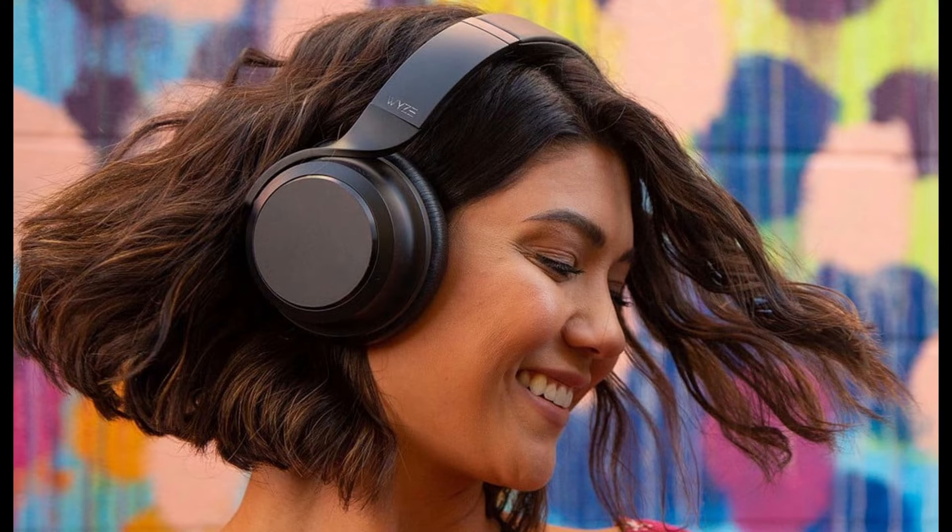Let's say you just read the description for the Sony WH-1000XM4 and thought, wow, I love those features, but there's no way I can afford them. Well, we have tremendous news. No headset can really compete with the XM4 at a much lower price point, but the $50 Wyze headset comes amazingly close. Its design and build quality feel nothing short of luxurious and its generous ear cushions provide comfort and good passive sound isolation.